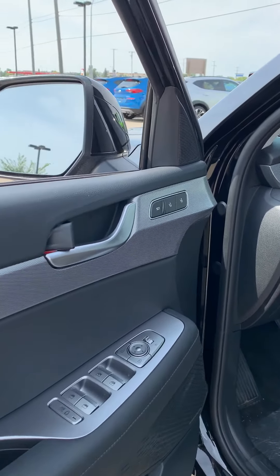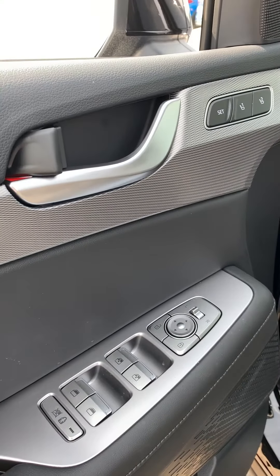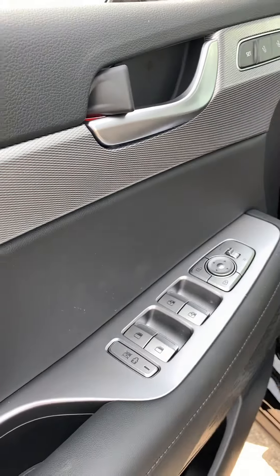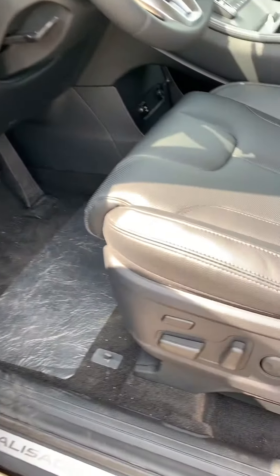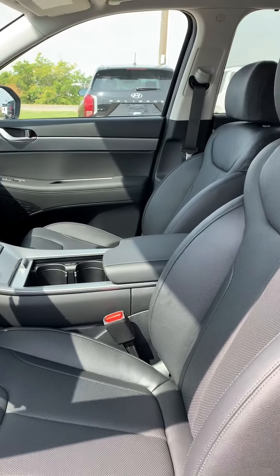Here are the door panels. You can see it has memory seats, adjustable side mirrors, power locks, power windows, child lock, power seats, and full leather interior.